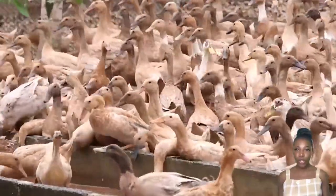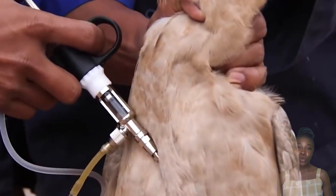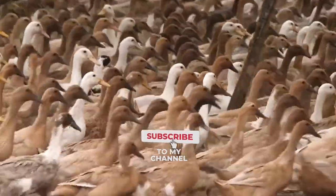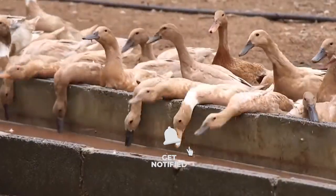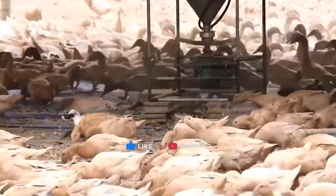Hello friends! Today we will introduce you to a farming model that utilizes modern machinery and equipment for duck farming on the farm.